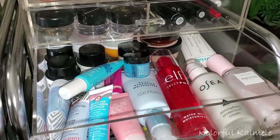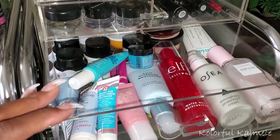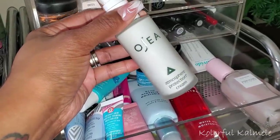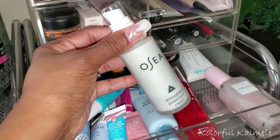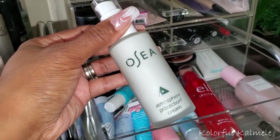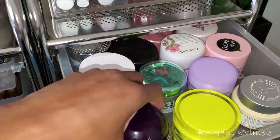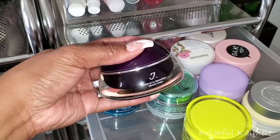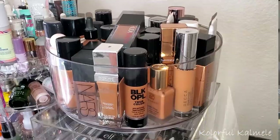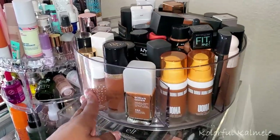Now I need a moisturizer. I'm in the process of rearranging things so stuff is in strange places. This one I really really want to try - I got it from the Boxy add-on. I think this is the Osay Atmosphere Protection Cream. I really do want to try this so I'm going to go ahead and pull it as my moisturizer. The Juno & Co is an option but it's pretty thick, so I'll go with this.